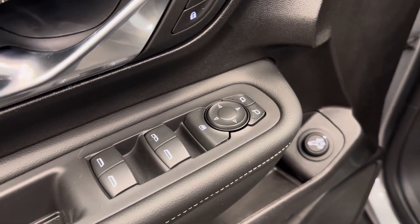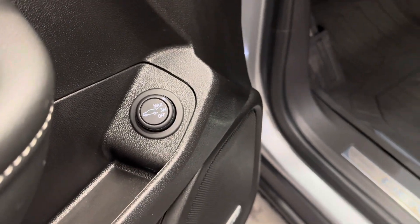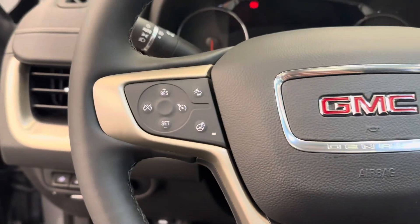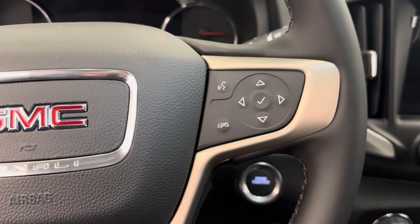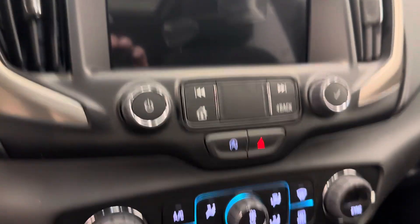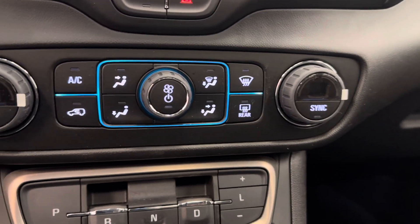We've got power windows, mirrors, locks, memory seat, hatch release, and a power driver seat with lumbar support. This unit also comes equipped with a HUD and HUD settings, interior lighting options, parking brake. The steering wheel comes heated, with forward collision alert, cruise control settings, hands-free Bluetooth, and radio remote controls. This unit also comes equipped with an AM/FM radio, satellite radio ready. We have our auto start-stop and dual electronic climate control.